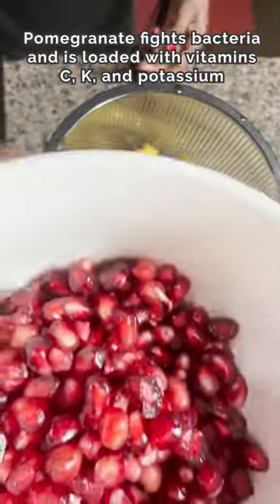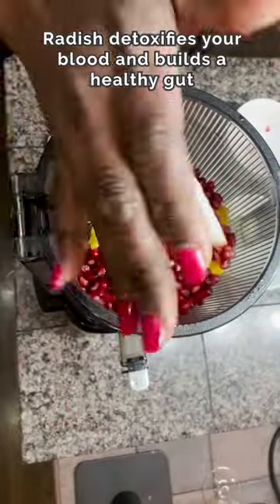The pineapple builds up white blood cells. Pomegranate fights bacteria and is loaded with vitamin C, K, and potassium. The radish — that's my secret weapon. It detoxifies your blood and is a building block for a healthy gut.